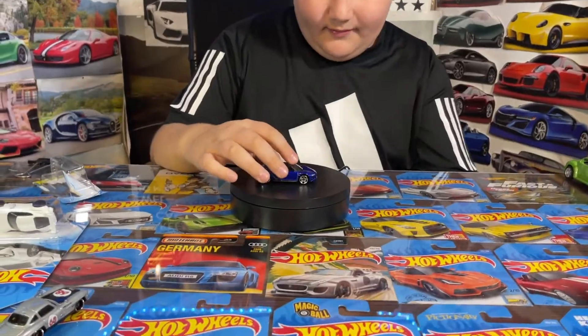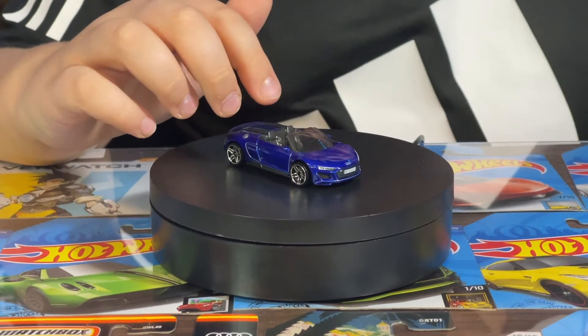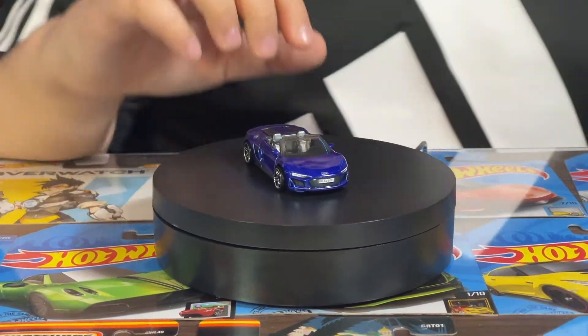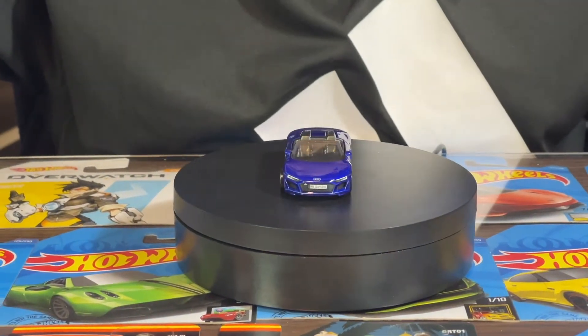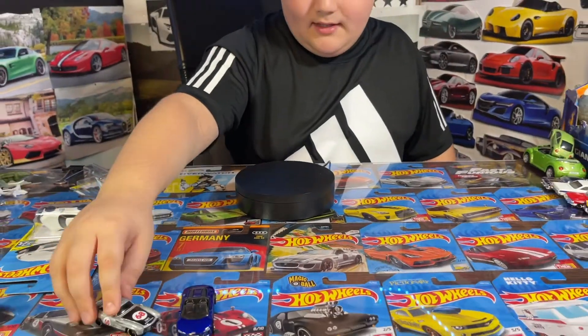They're all the way up there and I'll put this one next to them. This car is really cool — I love the design of the blue one — and I can't wait to get the super treasure hunt version of it. It looks so cool. Moving on to the next car.